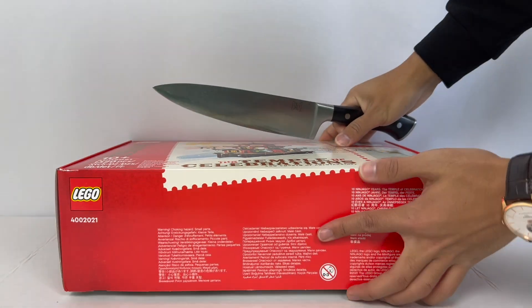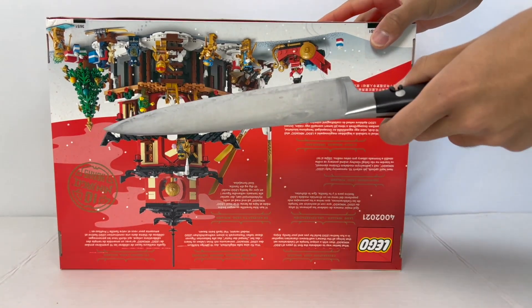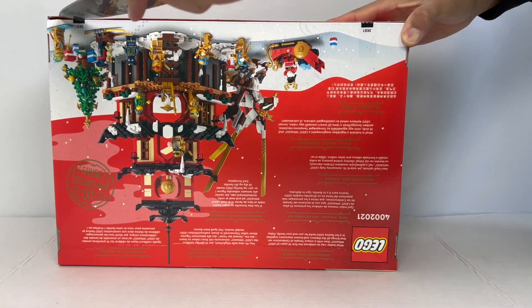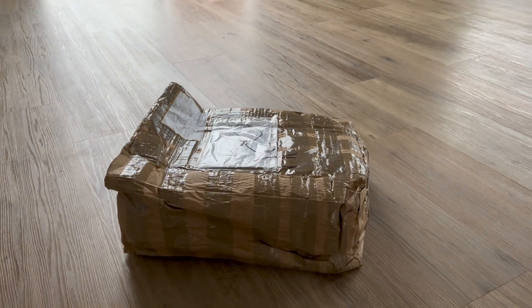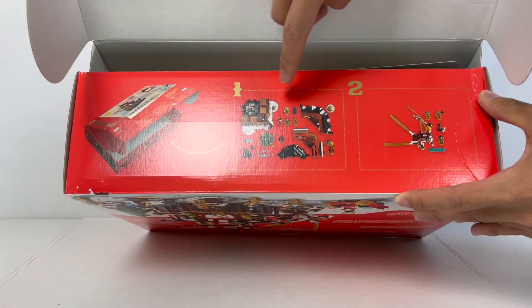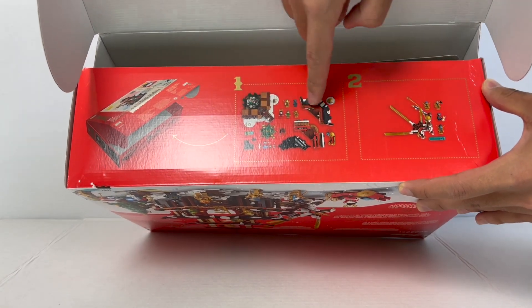I'm going to be very careful to open this without damaging the box too much. The box was a little bit crushed when it first came in, but generally it's okay. After opening it, you can see steps one and two here — presumably this is for the dragon, and this is for the main temple.